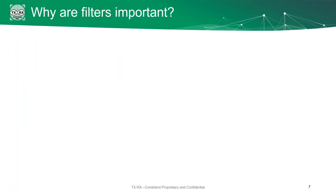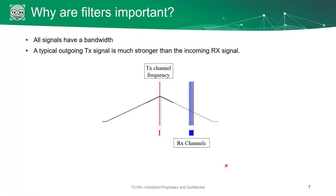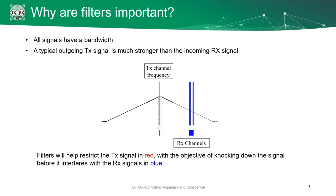The main goal is to improve the sideband noise and protect the adjacent channels. All signals have bandwidth, and the outgoing signal is usually much stronger than the incoming signal. We want to protect these received signals while still being able to send out the transmit signal. But the sideband is going to cause interference, so we want to eliminate that. We're going to use a filter — restricting the signal in red while protecting the signal in blue. With the filter in place, the transmit and receive signals are clearly separated. You've got no interference on the receive side, and your transmit signal is well contained. This is an ideal situation.